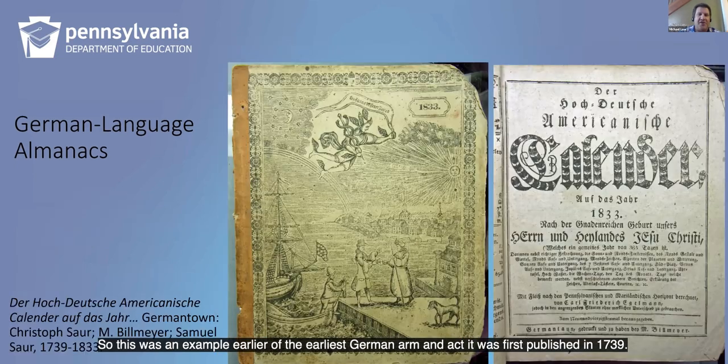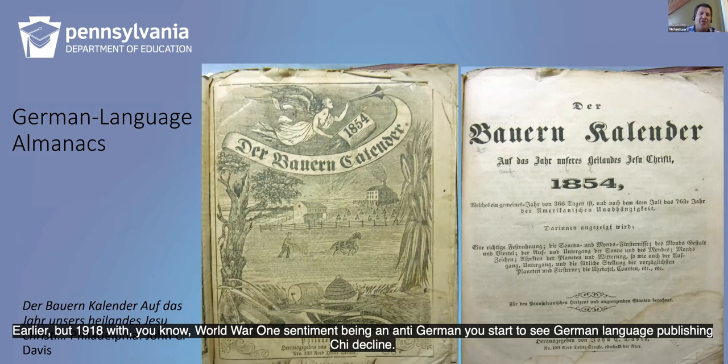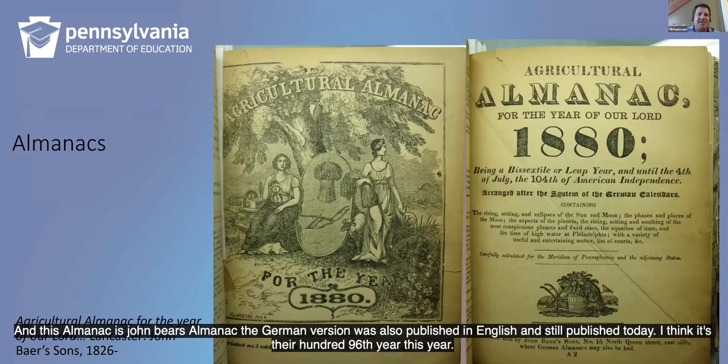The earliest German almanac was first published in 1739. There are numerous other German language almanac titles from the 19th century, published mostly up until about 1918. Many disappeared earlier, but 1918 with World War I anti-German sentiment, you start to see German language publishing decline — also reflecting more acculturation, with several generations perhaps no longer speaking German as their first language. This almanac is John Baer's Almanac. The German version was also published in English and is still published today — I think it's their 196th year this year.